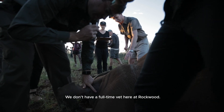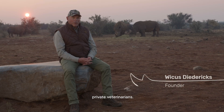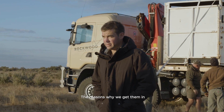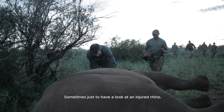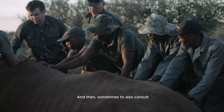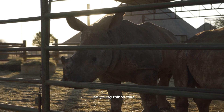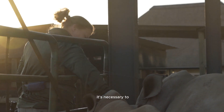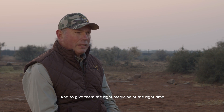We don't have a full-time vet here at Rockwood but we often use the services of private veterinarians. The reasons why we get them in varies a lot — sometimes just to have a look at an injured rhino, and sometimes to also consult for our nursery. The young rhinos take quite a lot of care and it's necessary to know what you're doing and to give them the right medicine at the right time.